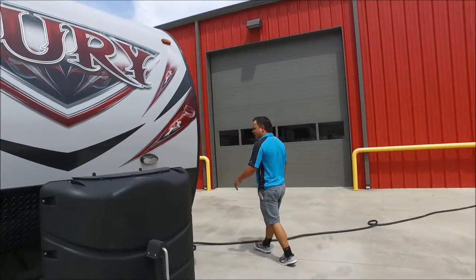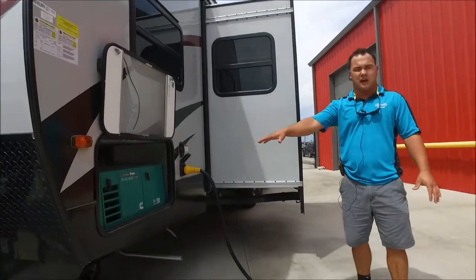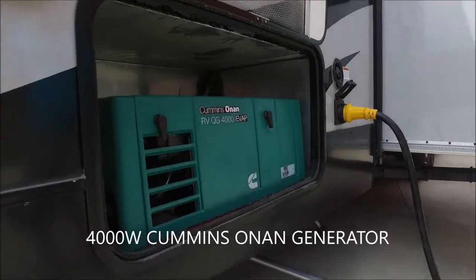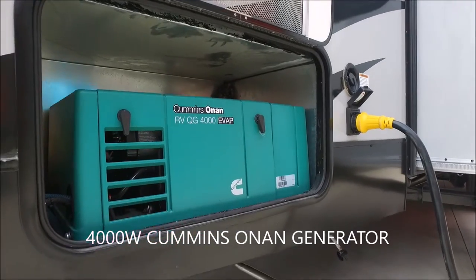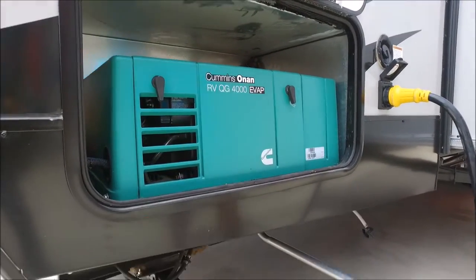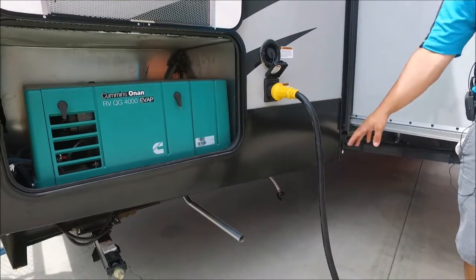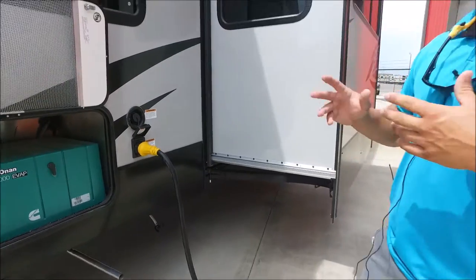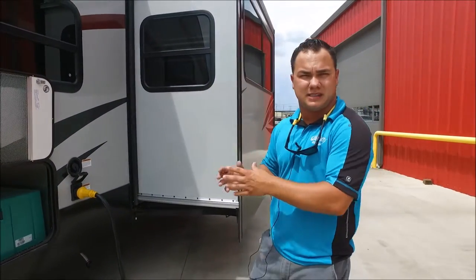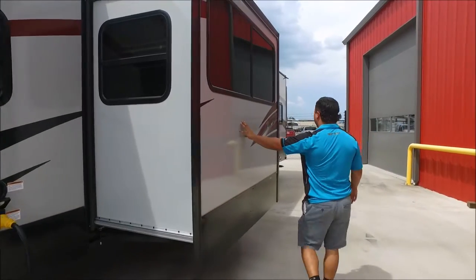Coming around on this side, one of the biggest features on the outside of this coach — you do have a 4000 Cummins Onan generator that will run this unit if you're going to do some dry camping, especially if you're going to be at the races all weekend. This is going to come in real handy. You do have a 50 amp cord here, so you can run two ACs if you decide to put the second AC on this unit. You do have a slide out on this coach as well.